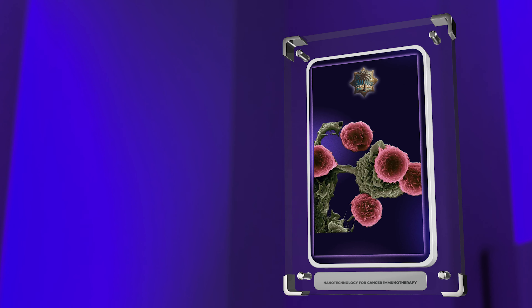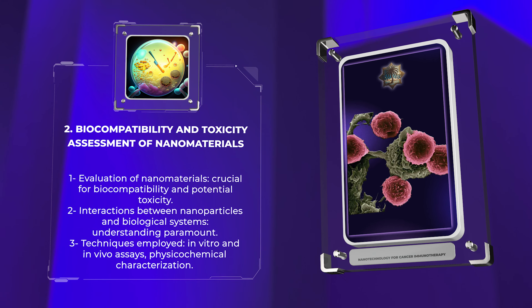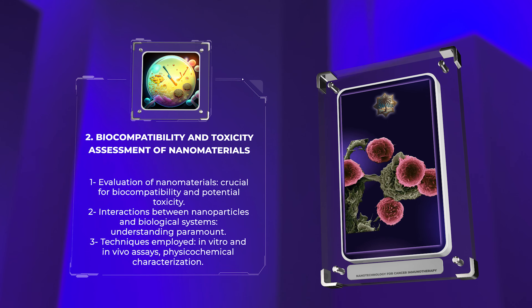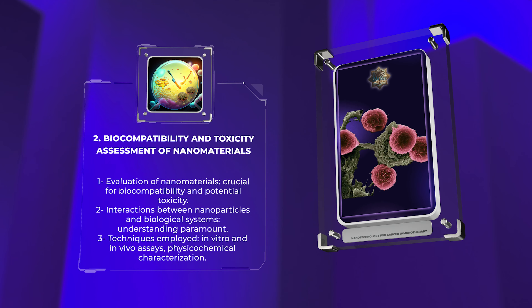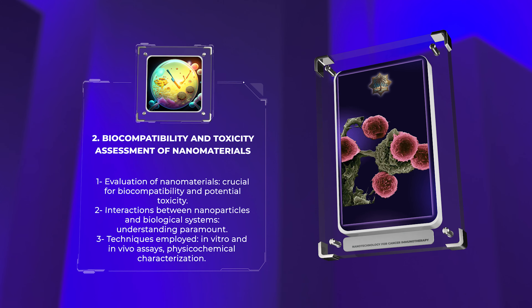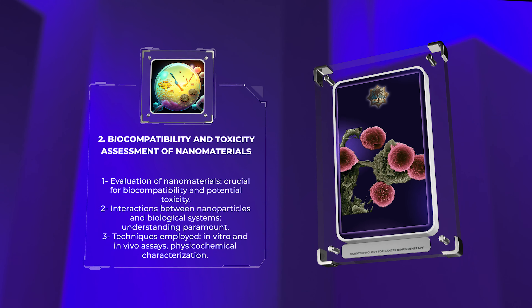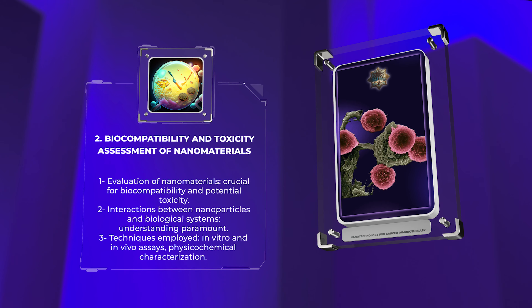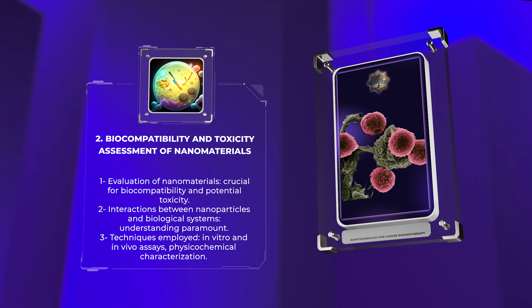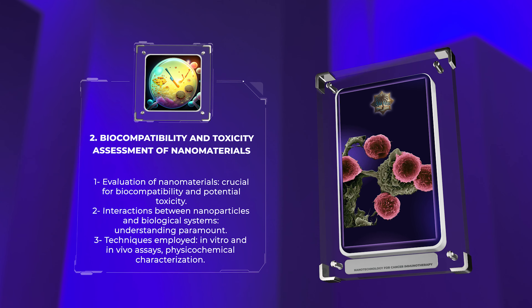Before implementing nanomaterials in drug delivery systems, it is crucial to evaluate their biocompatibility and potential toxicity. Understanding the interactions between nanoparticles and biological systems is paramount to ensure safe and effective therapeutic applications. Techniques such as in vitro and in vivo assays, as well as physico-chemical characterization, are employed to evaluate the toxicity and biocompatibility of nanomaterials. This rigorous assessment is vital to mitigate any potential adverse effects when nanoparticles are used in medical interventions.